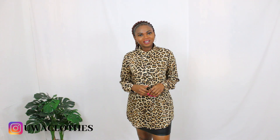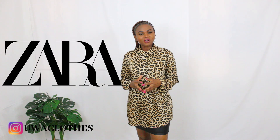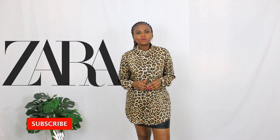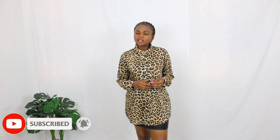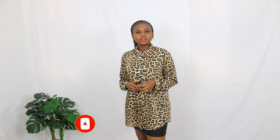Hi guys, welcome back to my channel. In this video I will be sharing a Zara haul with you. If this is the first time you are coming across my face, you are very welcome. In this channel I upload videos every Wednesday and Saturday, and at times I do bonus videos on Monday.